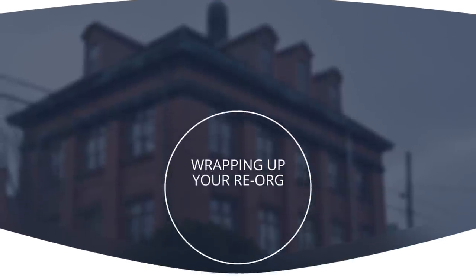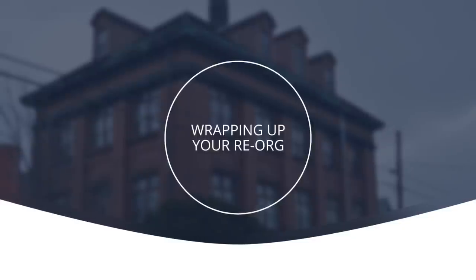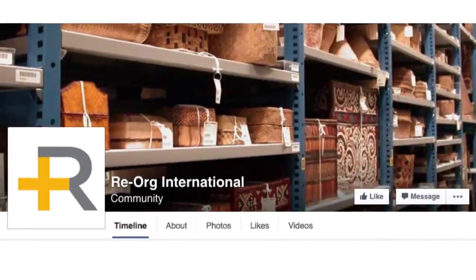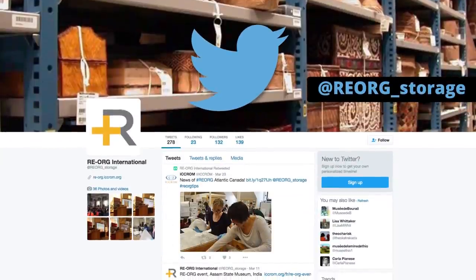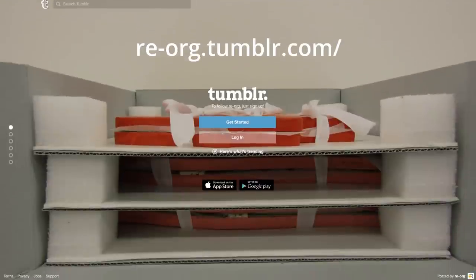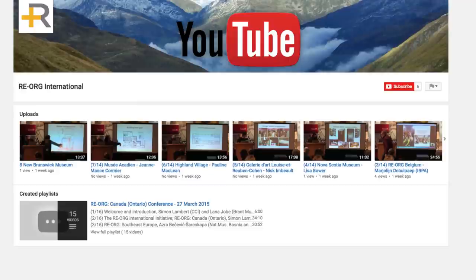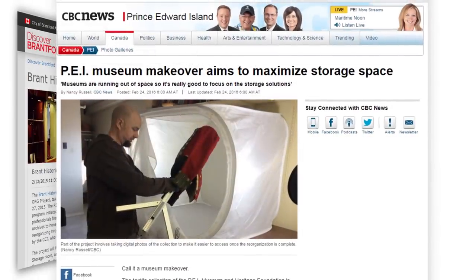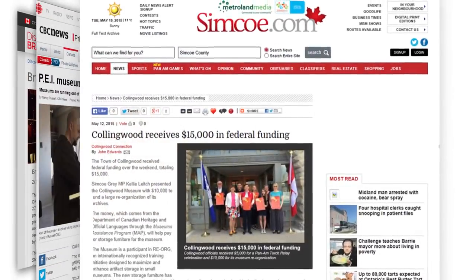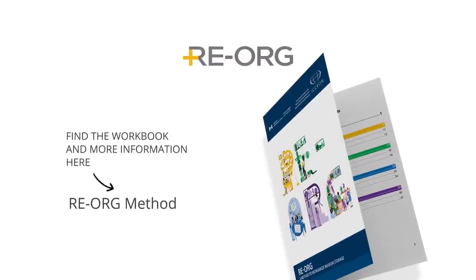From finding practical solutions to reacquainting yourself with your collection, to engaging your team and involving your community, a Reorg is a reinvigorating experience. The process also brings you into a new kind of family — from Reorg's Facebook, Twitter, Tumblr, and YouTube communities, to our network of trained trainers, to Reorg International. There are people and organizations just like yours out there, and you'll gain a lot by sharing your own experiences. Finally, don't be afraid to reorganize, to tame the monster. Many have been in your shoes before, the benefits are well documented, the tools are there for you to use, and our community is there to support you. Best of luck.